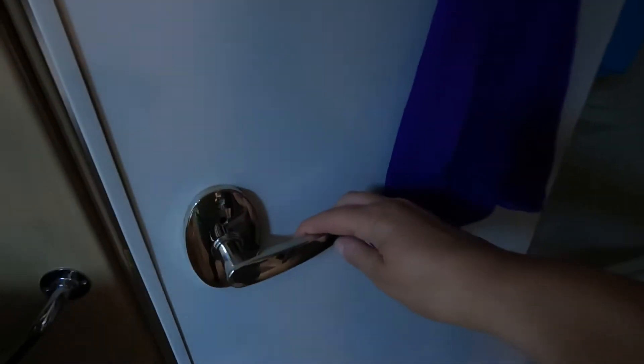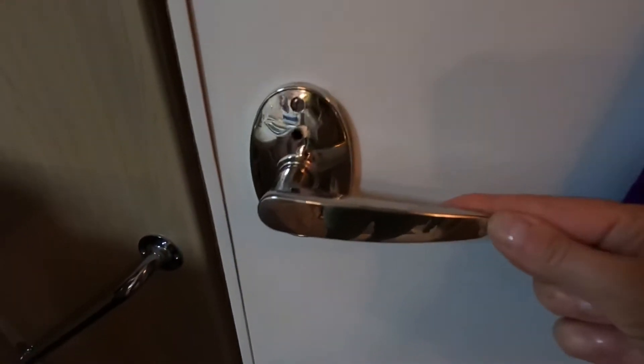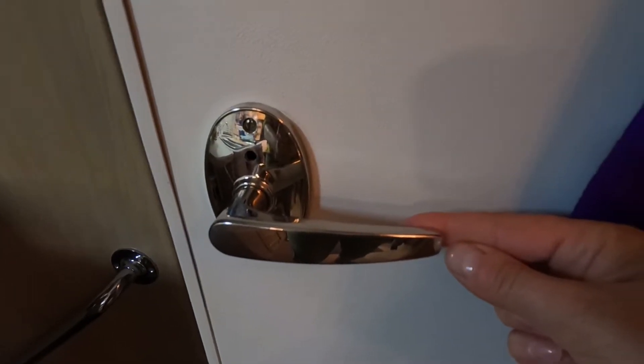In the bathroom area, the door handles had some gold lacquer on them that was coming off. It took me quite a while but I've removed all the gold lacquer so they're just stainless steel now and look much better.